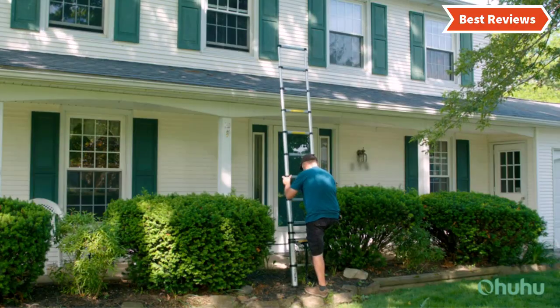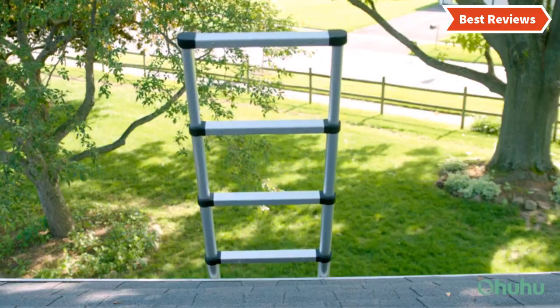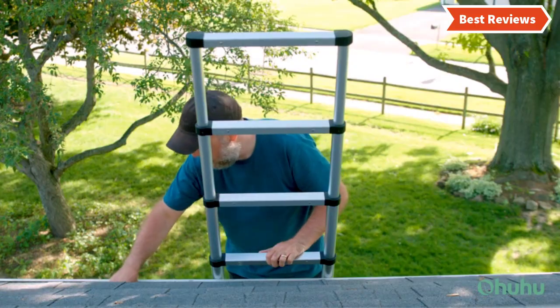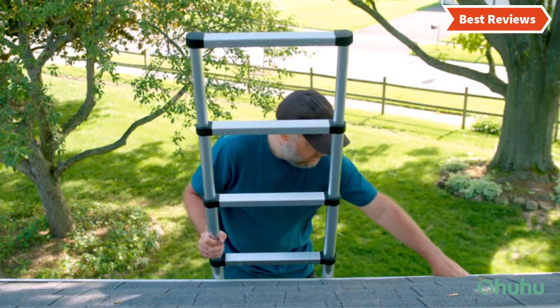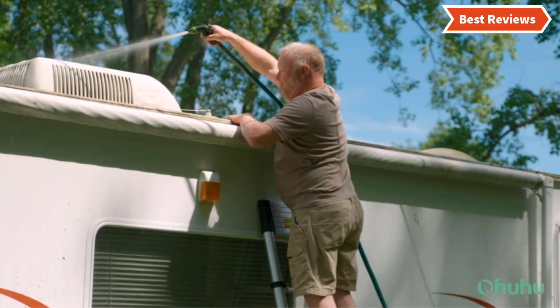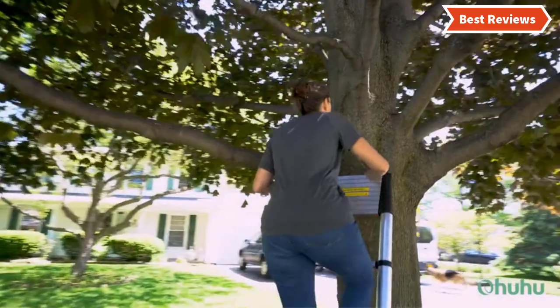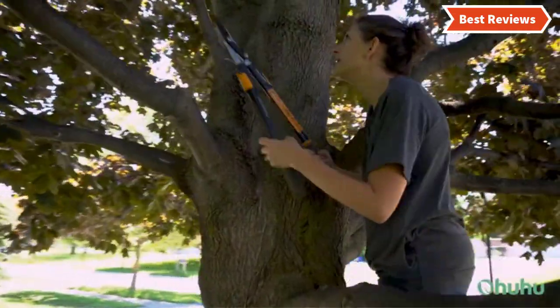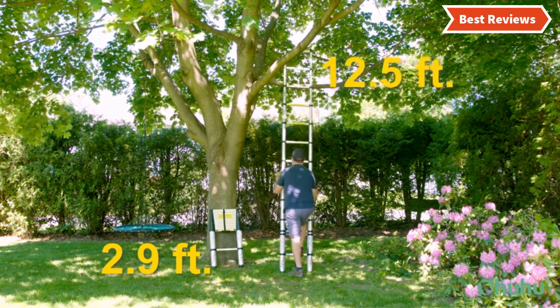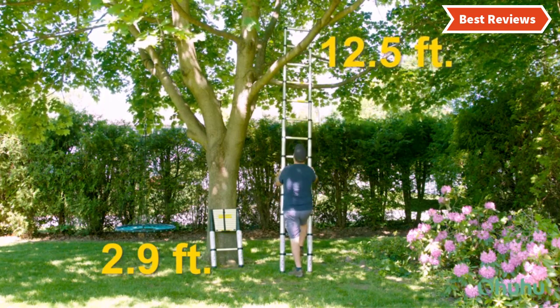Choosing the best telescoping ladder can be difficult as there are a lot of them in the market. In this video, we are going to show you the top five telescoping ladders in the marketplace. We have selected them based on their quality, performance, and price, and we've done sufficient research to find them. If you are trying to find out which telescoping ladder is the best, this video is for you.